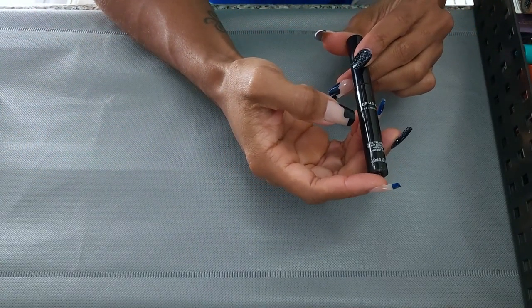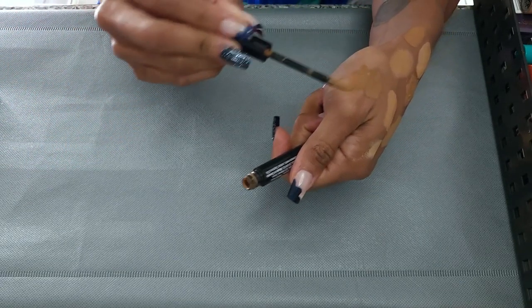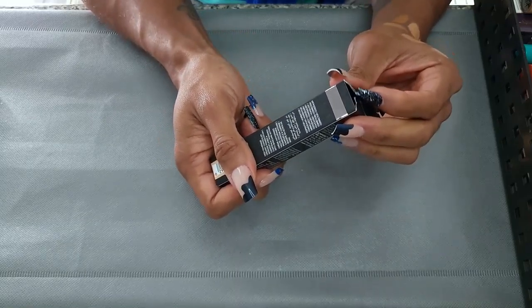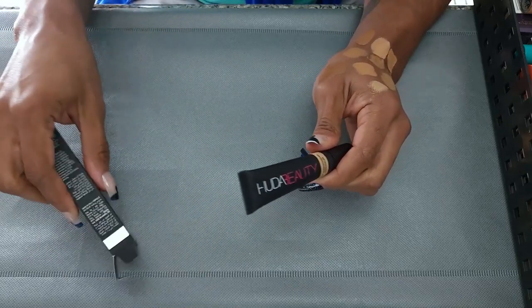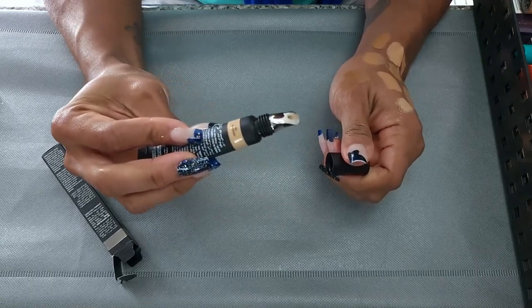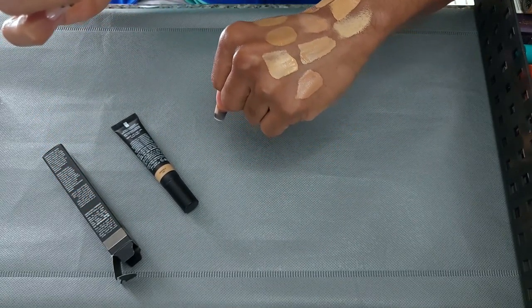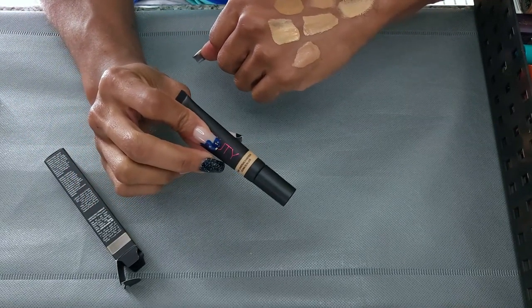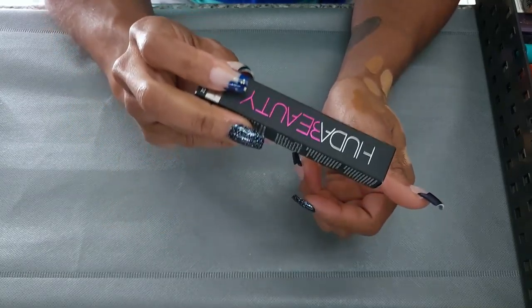Next I have the Sephora Clear and Cover Acne Treatment Concealer. This is pretty much empty — I used this forever just to cover my spots and put a little powder over it. It's old, so I'm going to get rid of it. This is the Huda Beauty Overachiever Concealer in Granola 18N. I feel like it is very, very light, even though I thought it was going to be my shade. I don't love it, and I don't even think you can get this anymore. I'm going to keep this in my maybe pile and try it.